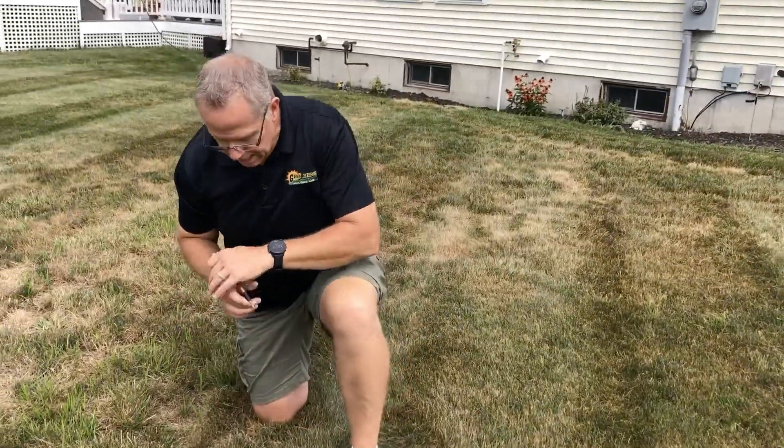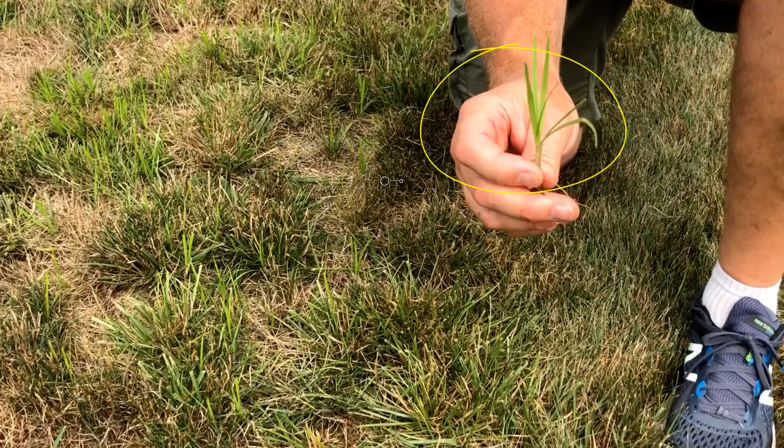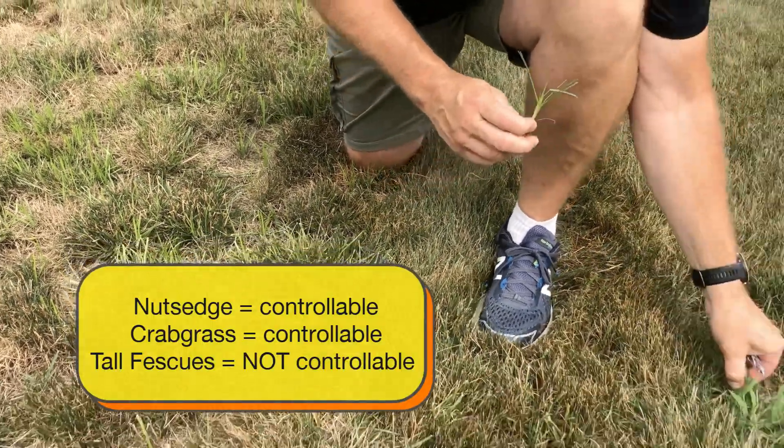Here we have, just within arm's reach, a little bit of nutsedge. Nutsedge is this lime green grass that grows three times as fast as everything else and stands out like a sore thumb. Both nutsedge and crabgrass are controllable.